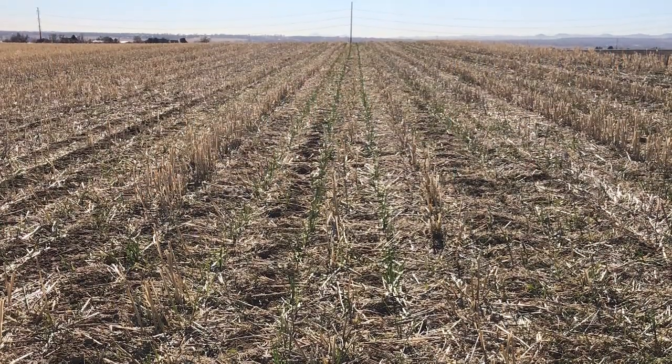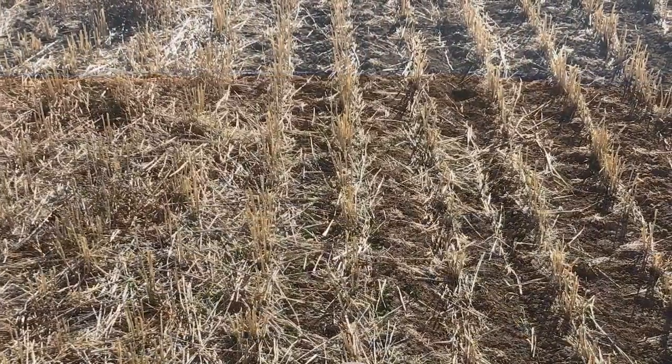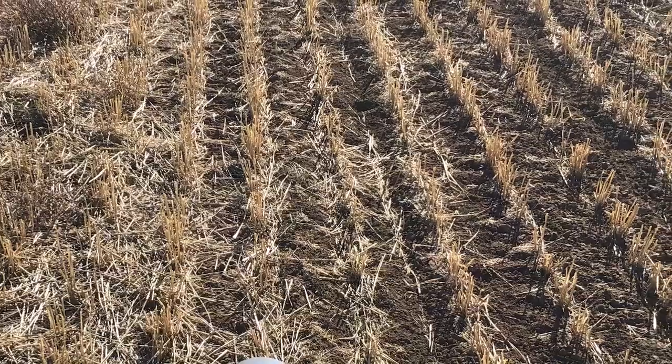We've added in cover crops. We try to keep more residue on the fields now. That gives us a good armor on the soil and allows us to grow something, keep a live root in the soil, and still have a nice grain crop next season.